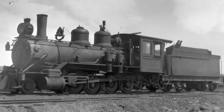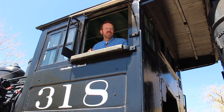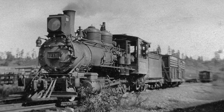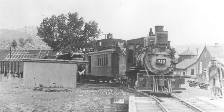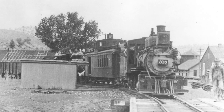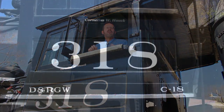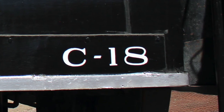Thus, the Rio Grande purchased the former number 8 in 1917 for $2,000 and assigned it a new number, 428. Together with five of its siblings from the Florence and Cripple Creek, number 428 comprised its own locomotive class on the Rio Grande. The entire class was renumbered in the 1920s, and number 428 became number 318. The locomotive would retain this number until the very end of its service life in the 1950s. The class designation C-18 was a Rio Grande standard, in this case code for consolidation — C — and 18,000 pounds of tractive effort — 18.